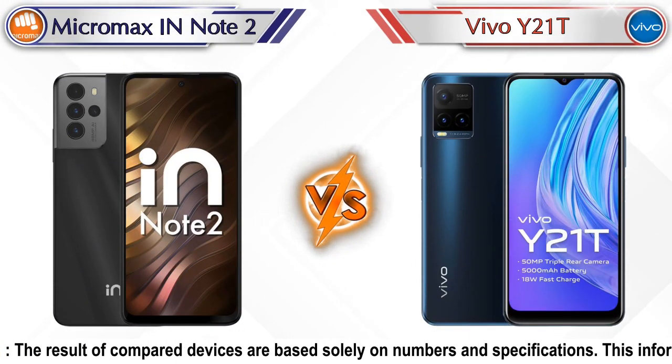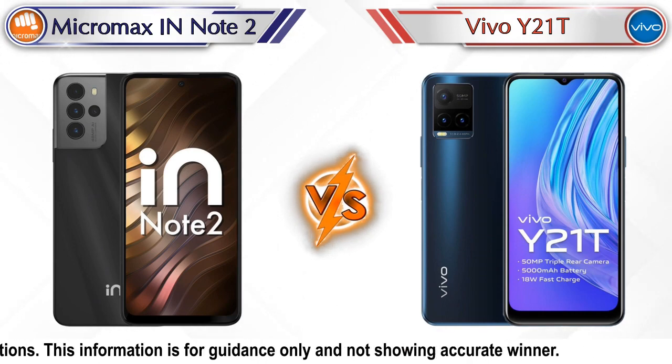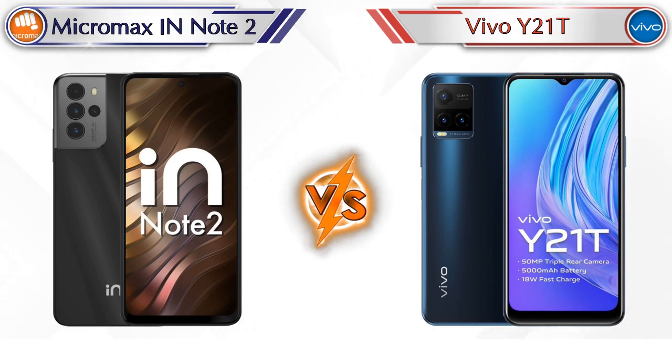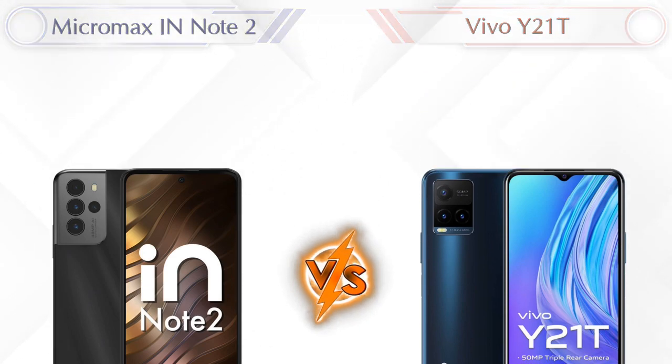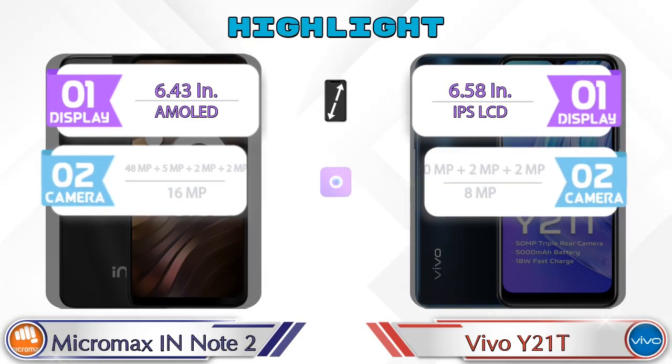Hey friends, let's compare Micromax IN Note 2 versus Vivo Y21T in full detail. We will also give details about other important competitor phones at the same price segment at the end. First, we are going to talk about the highlights of the phones, then we'll go into a deep comparison.